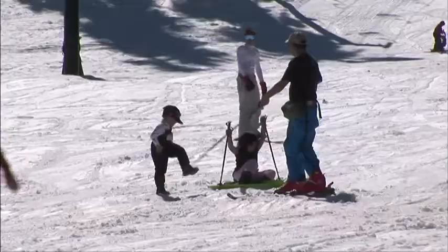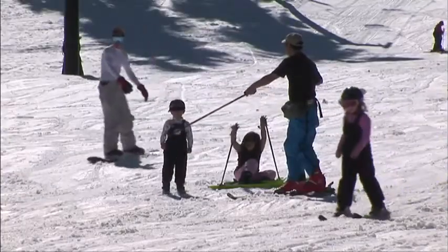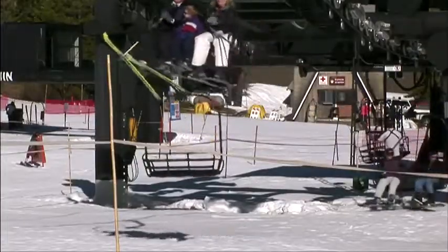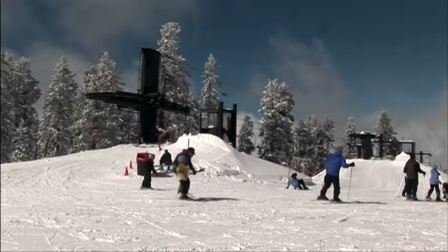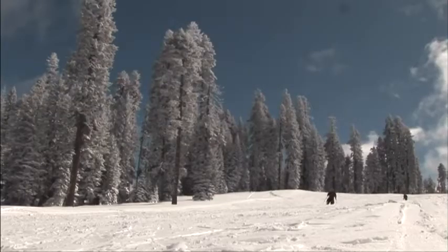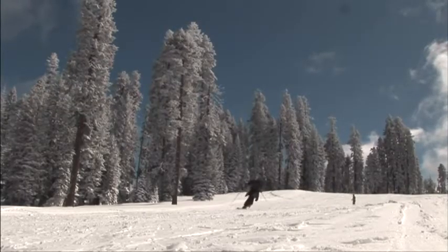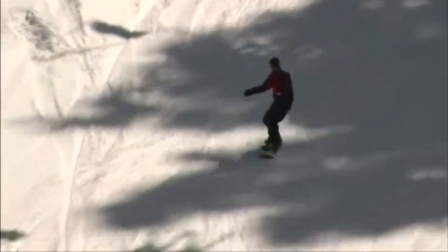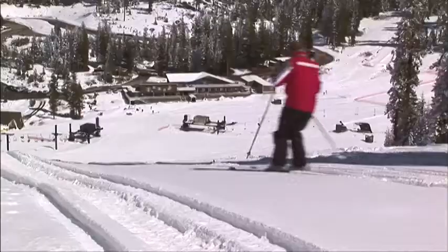The thing that really impresses me about Badger Pass is that it's a great family ski area. It's small, intimate, and a great place to come and relax, but it's also a great beginner area. A lot of people will come here and learn how to ski and snowboard, and they'll take that knowledge learned here in this non-intimidating environment and then take it on to other bigger, larger ski areas.